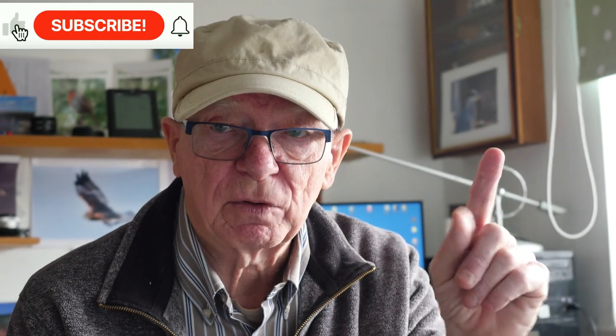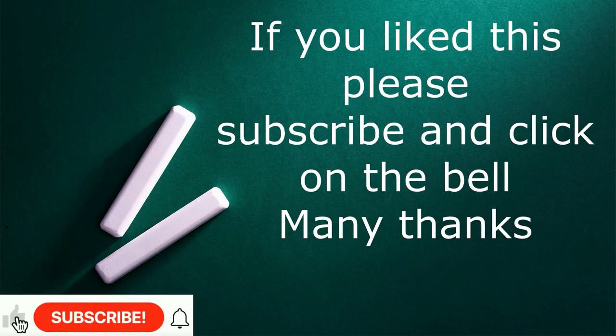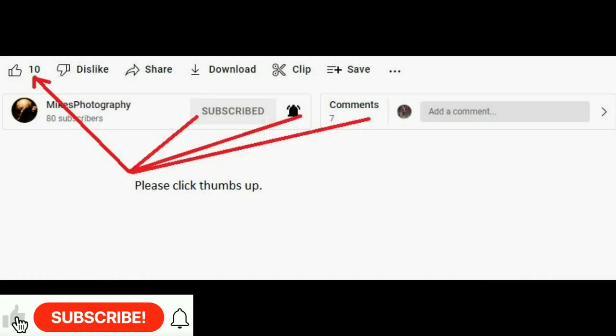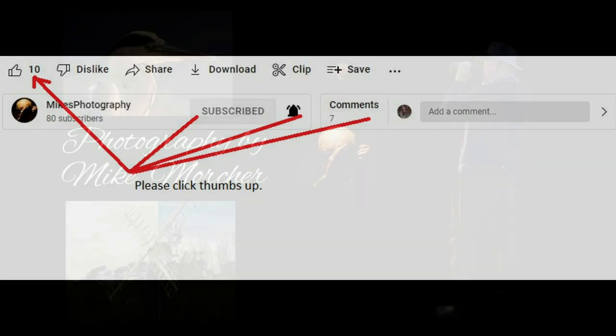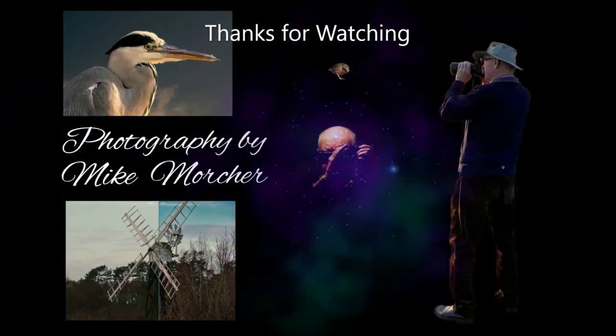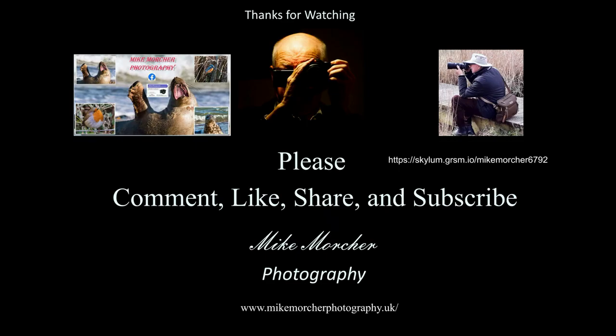Have a look and see what you think. Thanks for watching. Could you please give us a thumbs up — that would be great. And maybe subscribe as well, much appreciated. Hopefully we will see you next time. If you subscribe you will get notification of when the next video comes out. Many thanks for that and bye for now.